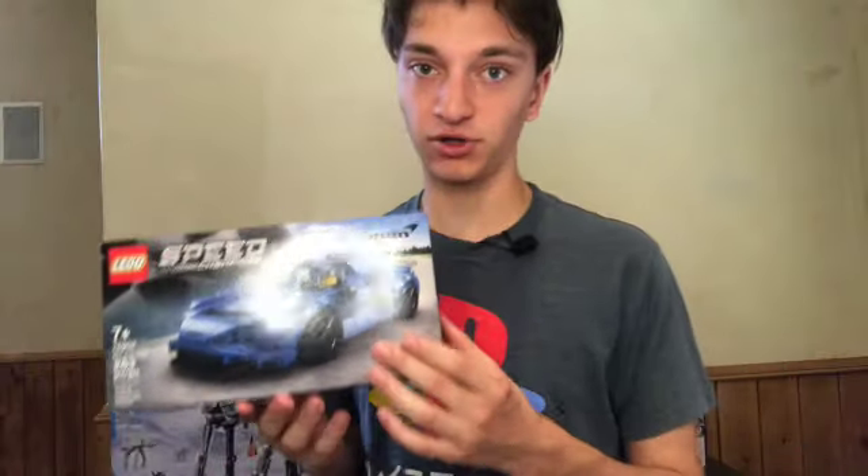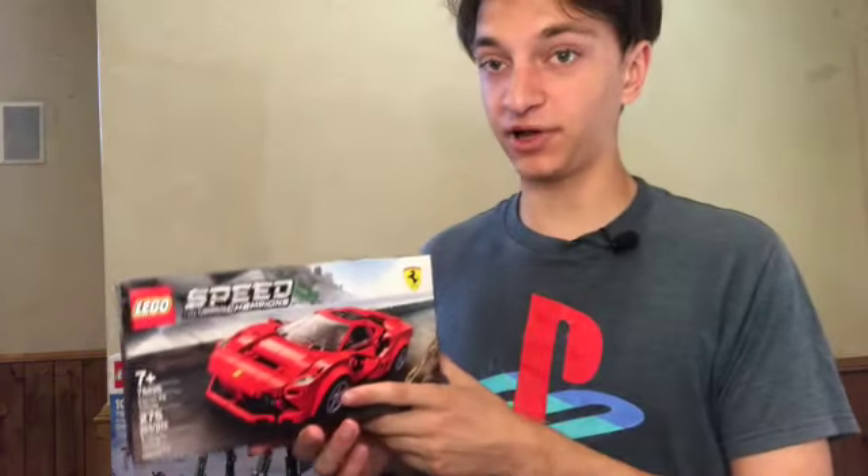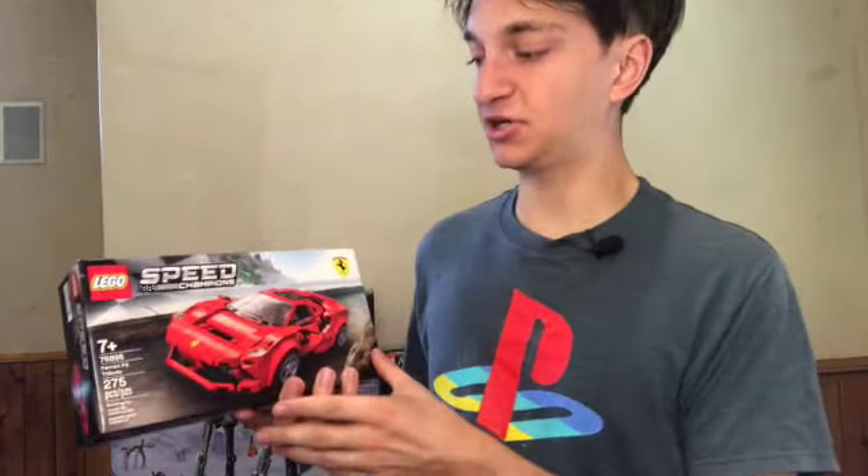I think it'll end up doing really well as an investment. A big reason why I bought this set is because this one right here ended up doing really well — it is also another Speed Champion set.